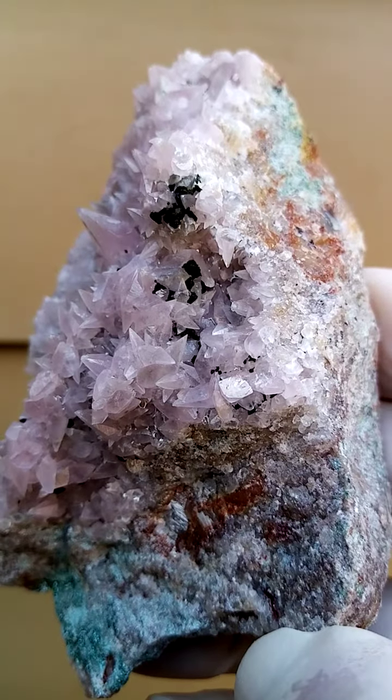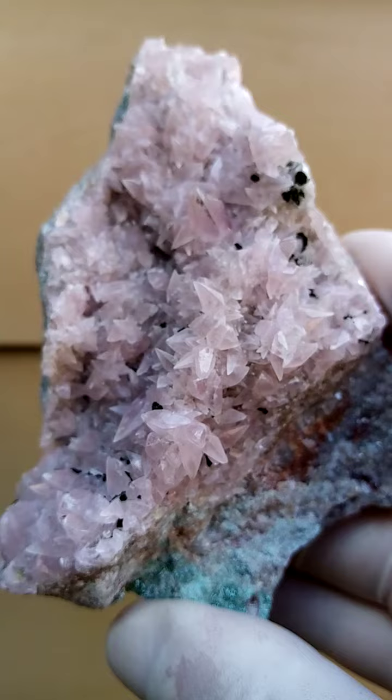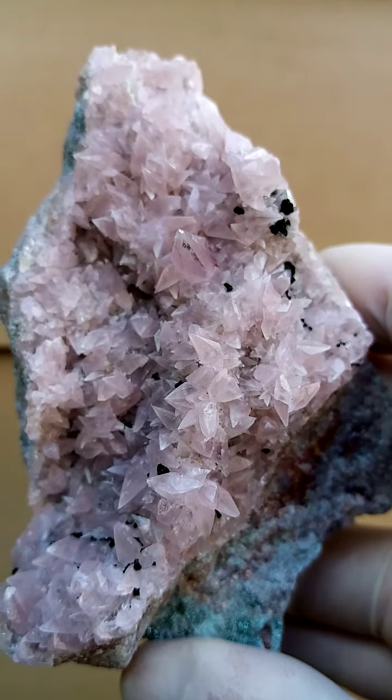This would, of course, be the tiny botryoids of Colwesite. Under magnification, you'll find it's almost little furballs of brown Colwesite.